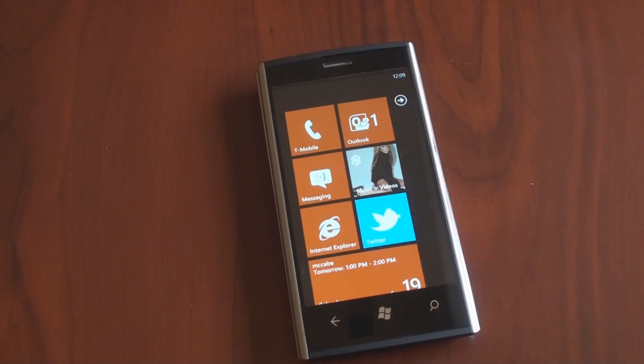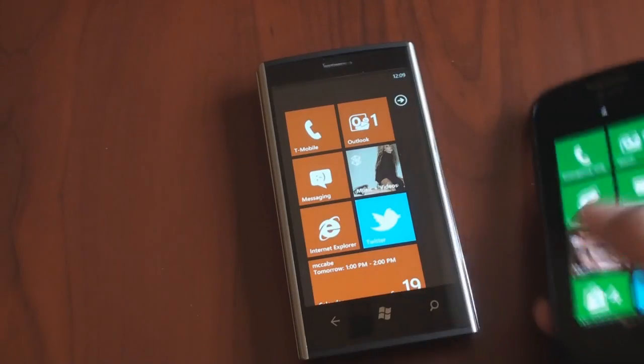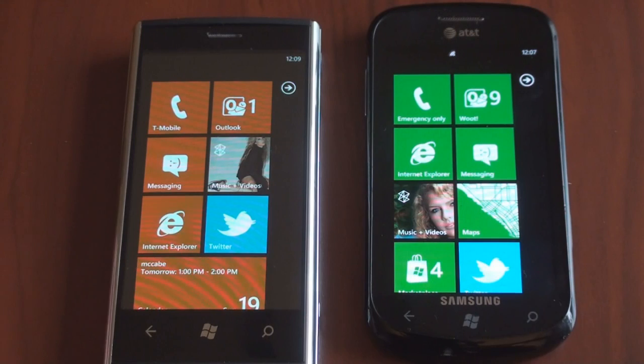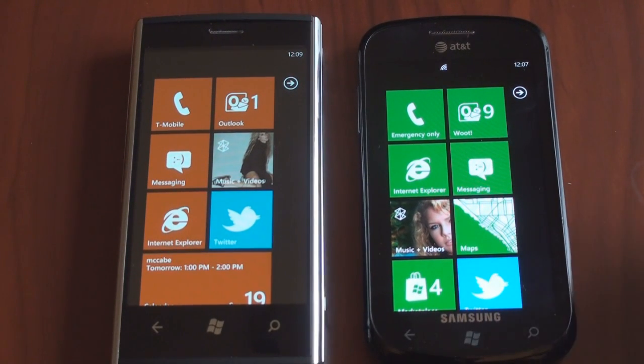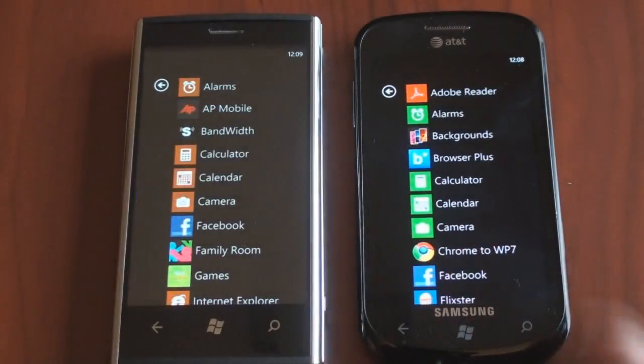Let's compare the Dell Venue Pro's performance in opening apps and browsing the web with the Samsung Focus, another Windows Phone 7 device which we thought was the fastest Windows Phone 7 device. It turns out the Dell Venue Pro might actually be a little bit faster. I should mention that the Samsung Focus has been used as a daily device for a couple of months, so it's possible it's slowed down a little bit by added programs — though Microsoft would argue that Windows Phone 7 won't slow down if you add more programs.